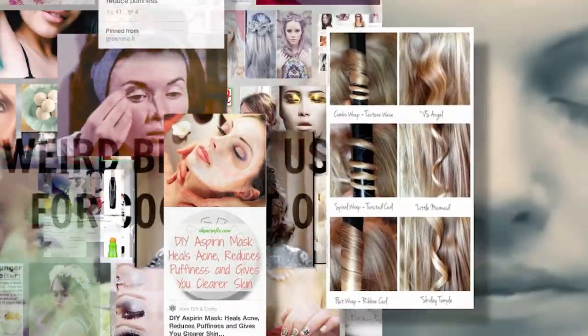Hey, beauty skeptics! Today we are putting red lipstick to the test, but not on our lips. You're watching Makeup Mythbusters — the show where we put crazy makeup tips to the real test.